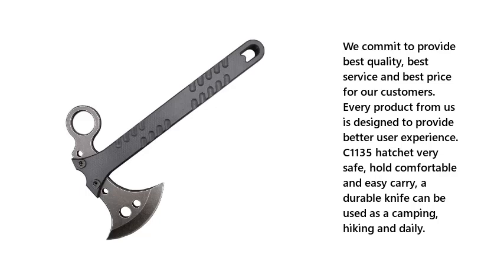The C1135 Hatchet is very safe, hold comfortable, and easy to carry. A durable tool that can be used for camping, hiking, and daily use.